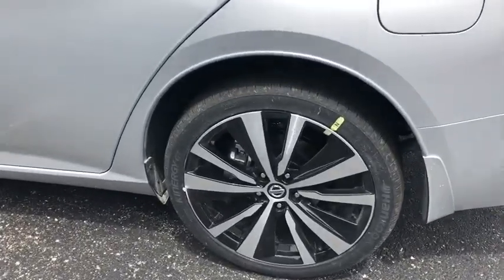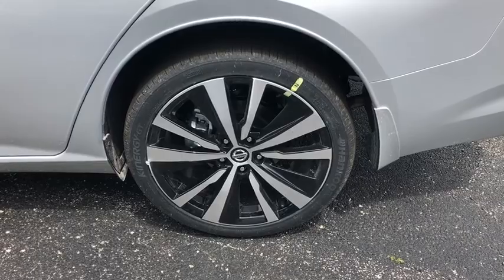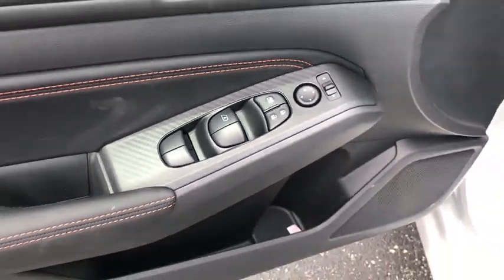All-wheel drive, keyless entry, leather-wrapped steering wheel, electronic stability control, clock, trip computer, tachometer.